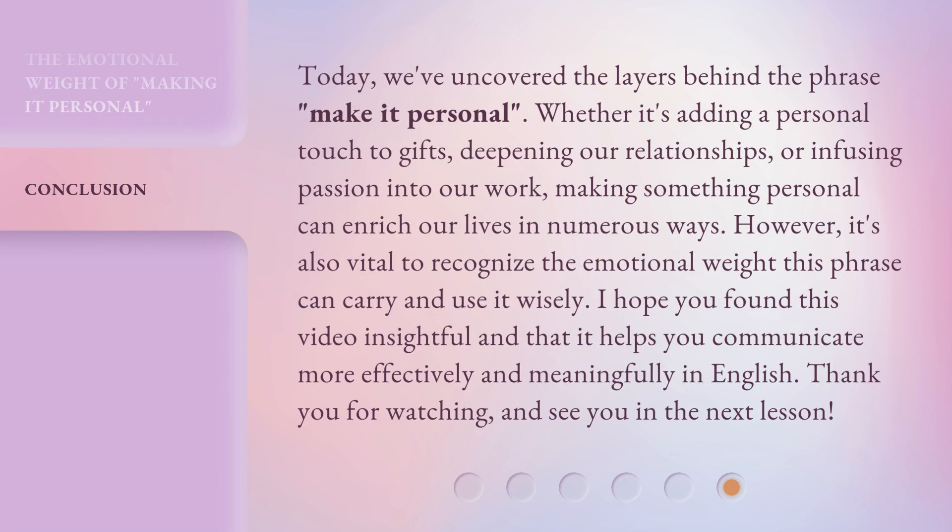Today, we've uncovered the layers behind the phrase make it personal. Whether it's adding a personal touch to gifts, deepening our relationships, or infusing passion into our work, making something personal can enrich our lives in numerous ways. However, it's also vital to recognize the emotional weight this phrase can carry and use it wisely. I hope you found this video insightful and that it helps you communicate more effectively and meaningfully in English. Thank you for watching, and see you in the next lesson.